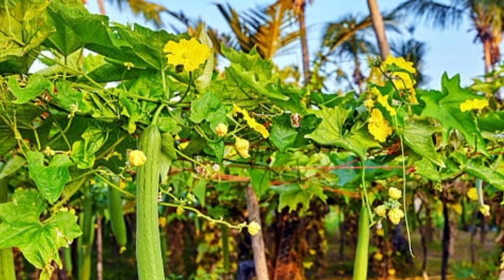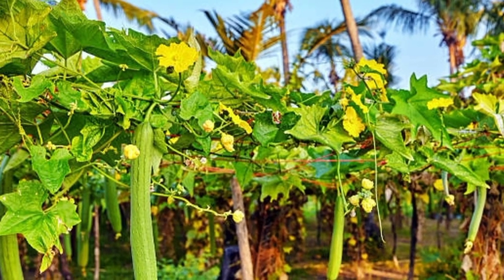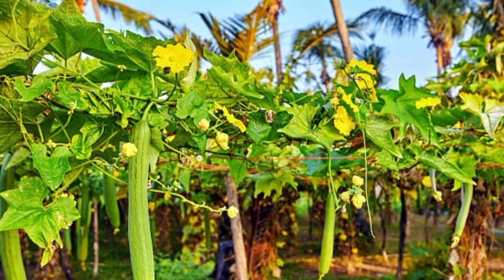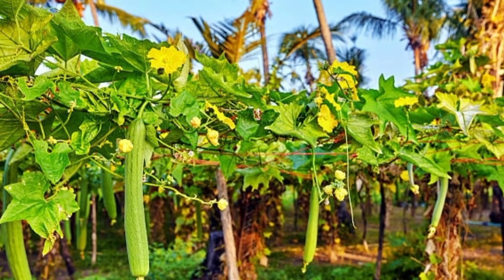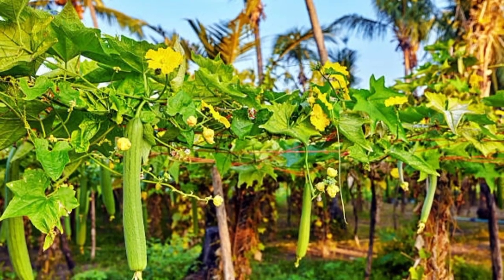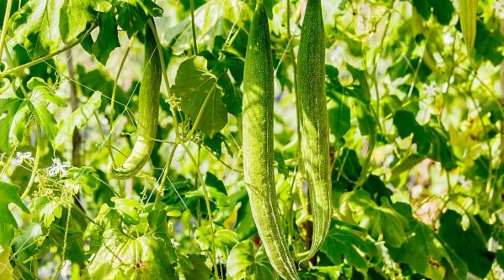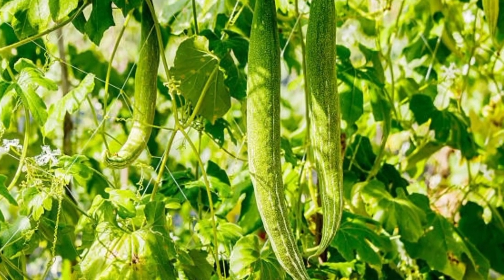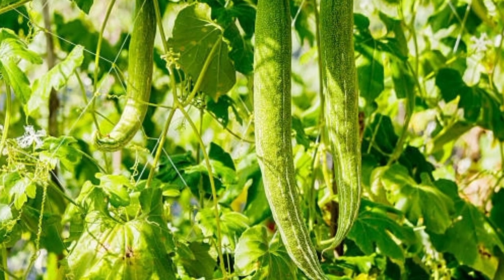Snake gourd is a vine that climbs trees, spreads flowers, and has fruit hanging on the ground. It consists of fat, protein, soluble fiber, and carbohydrates, as well as vitamins and minerals such as phosphorus, calcium, and carotene. Snake gourd has excellent anti-inflammatory properties that can help prevent heart attacks, diabetes, cancer, and arthritis.